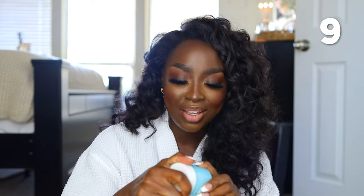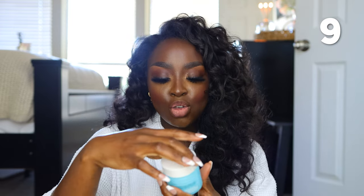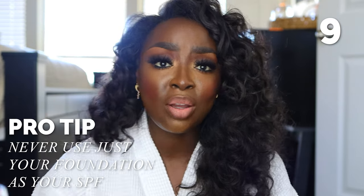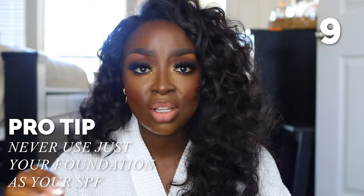This ELF Holy Hydration Face Cream was quite an experience — I enjoyed it. It's got broad spectrum SPF 30 in it and it's completely empty. I love to do sunscreens SPF 30 and above, but never just bank on your foundation being the sunscreen protection you need. Hence why I love the Shiseido one — it has SPF 50.